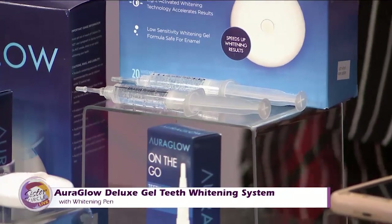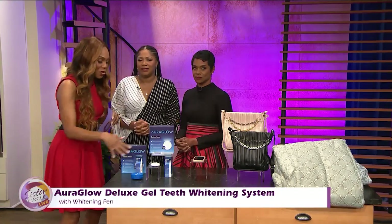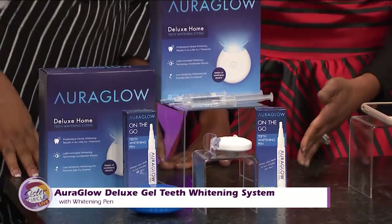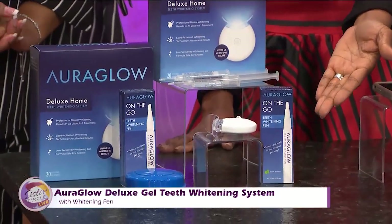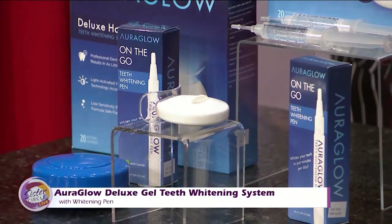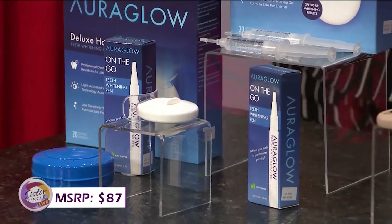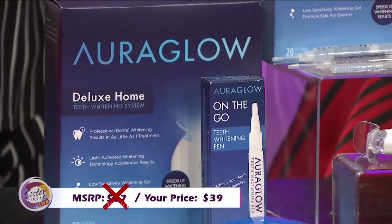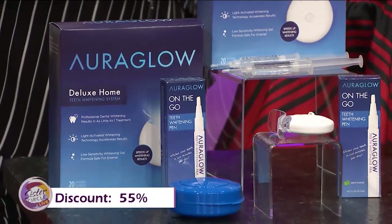It also protects your enamel with no sensitivity, which is great. I also love that it has this on-the-go whitening pen — just twist the brush onto your teeth and reveal a whiter smile in under a minute. If you were to buy this whitening system at full price, it would cost you anywhere from $87, but with our Sister Circle Savings you're only going to pay $39 — that's up to 55% savings from our friends at morningsave.com.